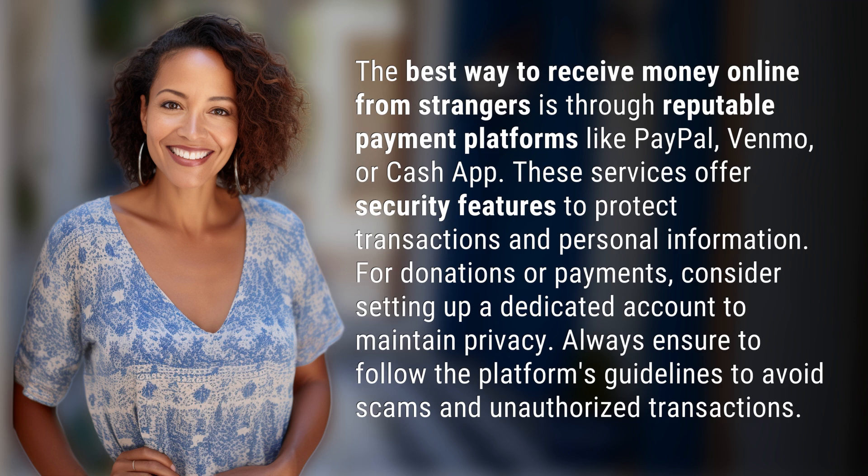For donations or payments, consider setting up a dedicated account to maintain privacy. Always ensure to follow the platform's guidelines to avoid scams and unauthorized transactions.